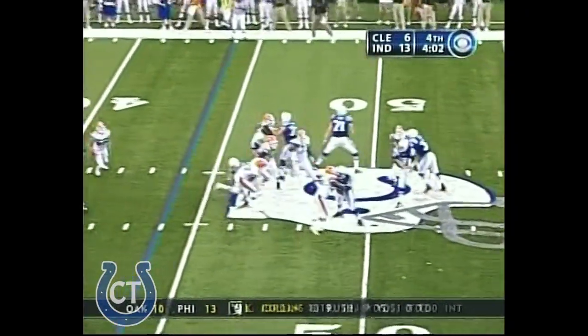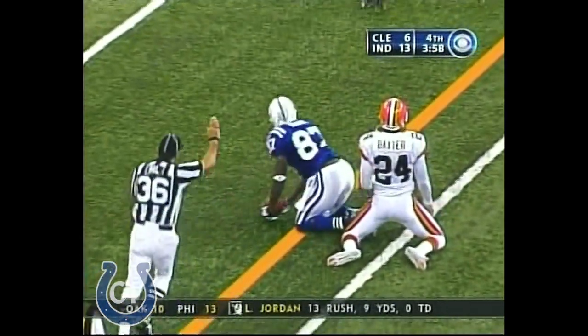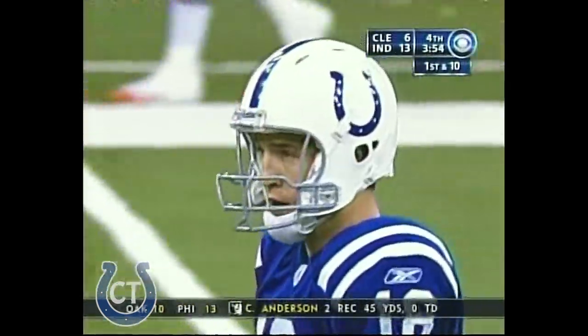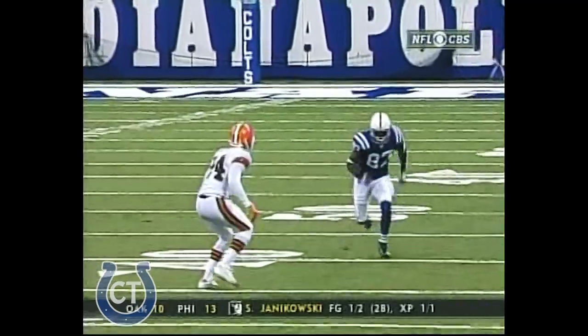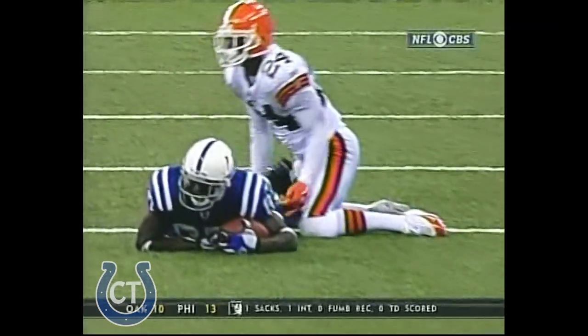Just got it off. He's going to throw. Here comes the blitzer. He gets away before the blitzer, and again he goes to Wayne. He's got six for almost 100 yards. And this is one of the rare times the Browns do bring some extra pressure. Reggie Wayne comes out, runs the stop route. Six for 98, Steve, for Reggie Wayne.